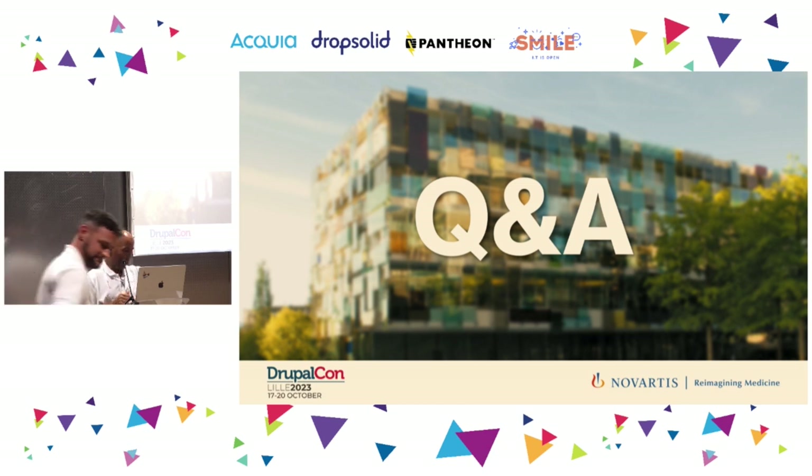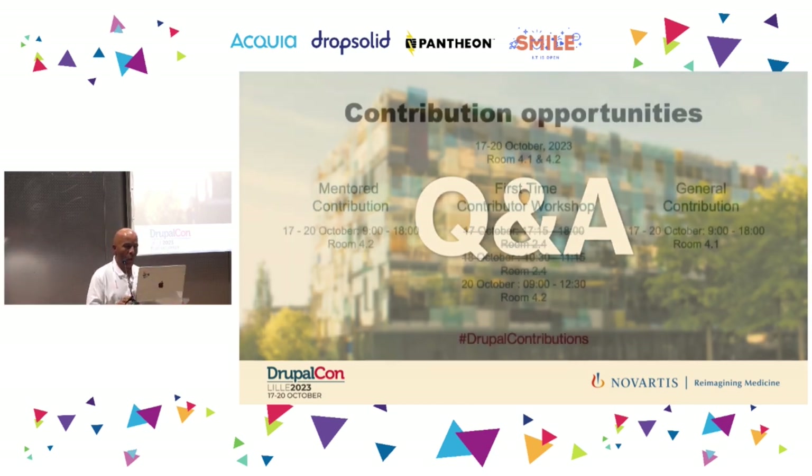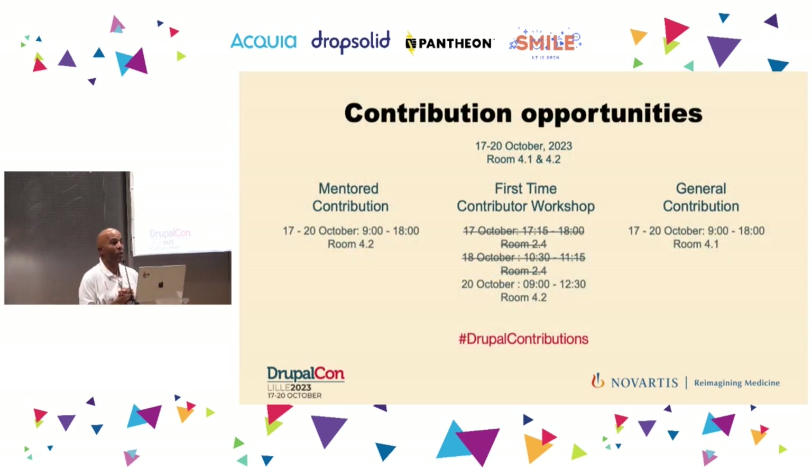I believe we are running out of time, so one last thing: there are still conversation opportunities happening, so be ready for that on Friday. Thank you everyone.